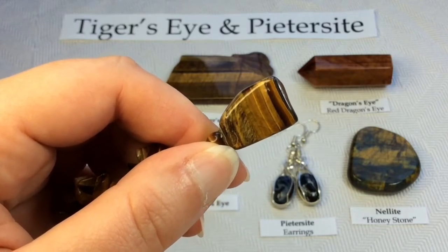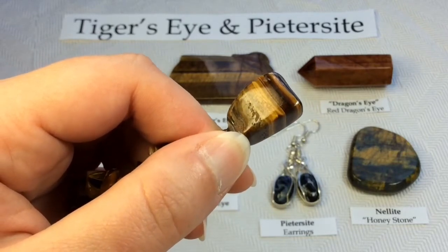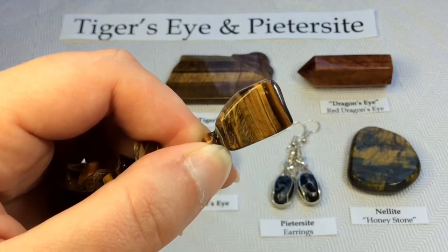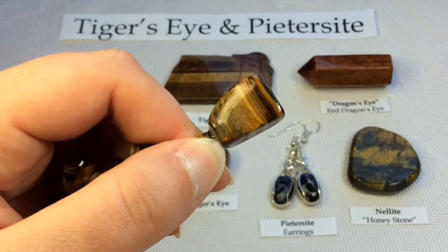It began as the fibrous blue mineral called crocidolite, which is made up of iron and sodium. Crocidolite — you'll probably know it better as asbestos. So the asbestos, the crocidolite, was gradually transformed into quartz while maintaining that fibrous formation.